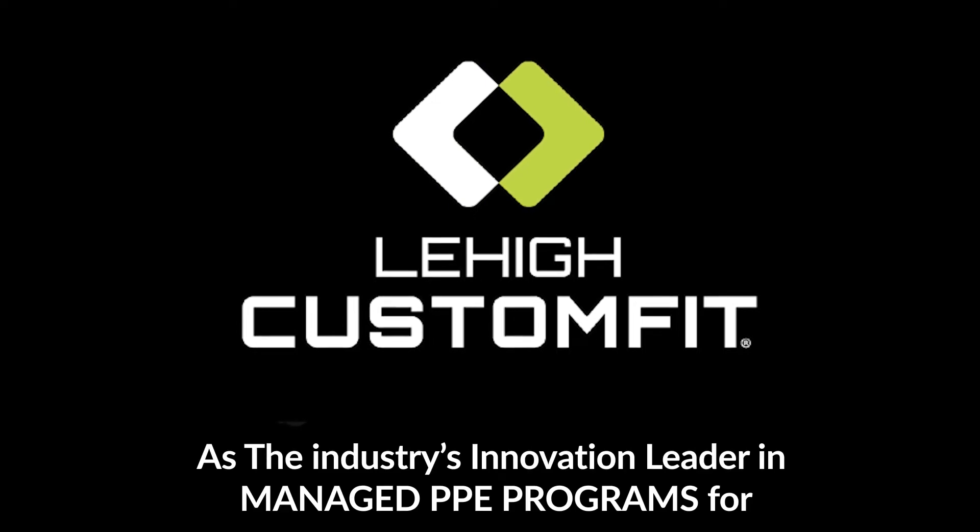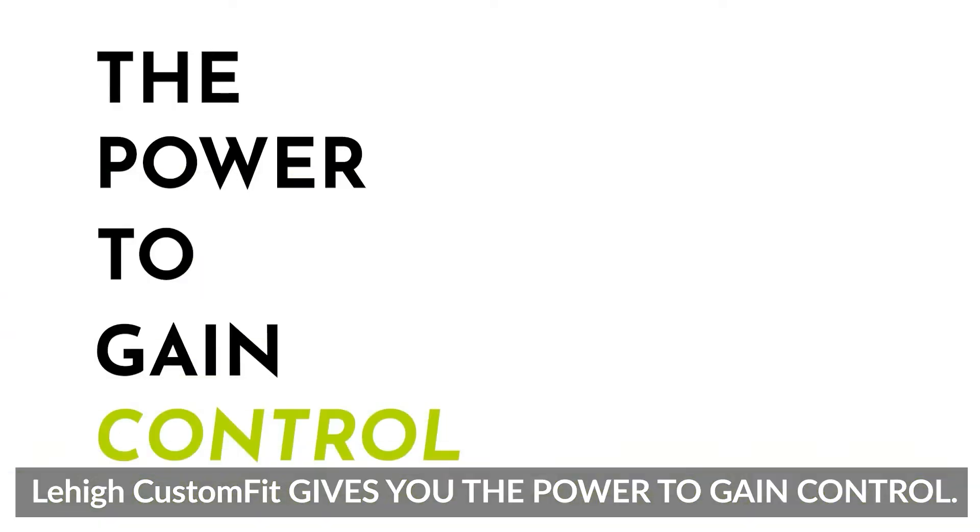As the industry's innovation leader in managed PPE programs for safety footwear, safety workwear, and foot and body wellness, Lehigh Custom Fit gives you the power to gain control.